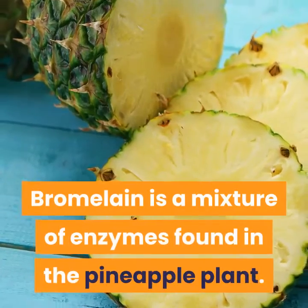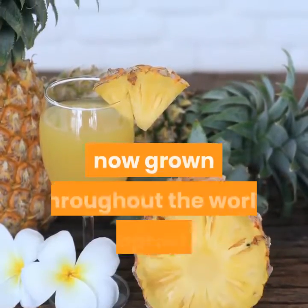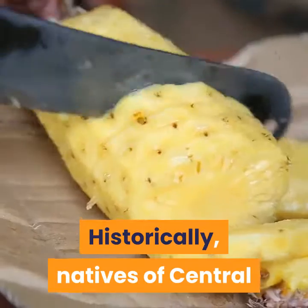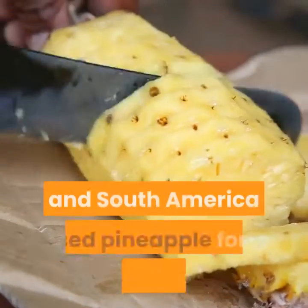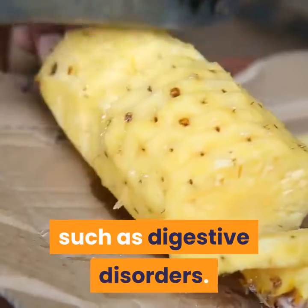Background. Bromelain is a mixture of enzymes found in the pineapple plant. Pineapple is native to the Americas but is now grown throughout the world in tropical and subtropical regions. Historically, natives of Central and South America used pineapple for a variety of ailments, such as digestive disorders.